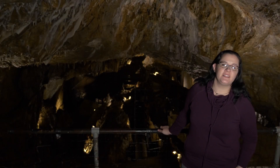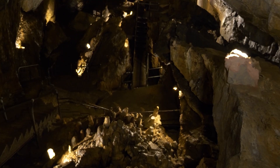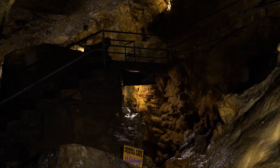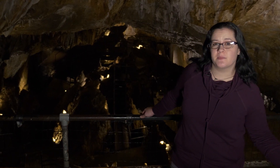We're here at Lookout Point in the cave. This is the point furthest from the entrance. We're at the wettest part of the cave, about 60 feet underground. This is where the stalactites are most actively growing, and as you can see I've taken off my jacket because at this point it's a balmy 56 degrees, which is much better than the 30 degrees outside.